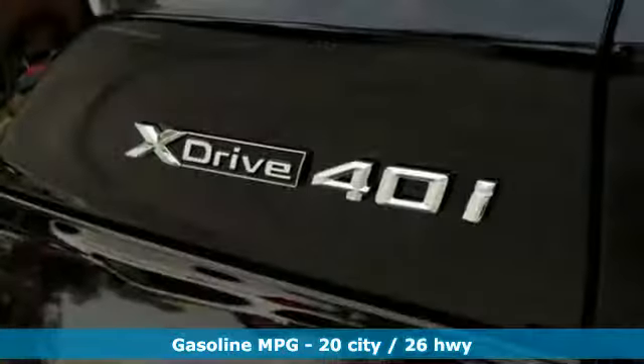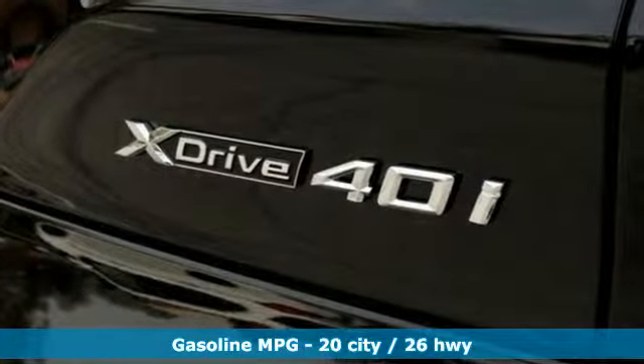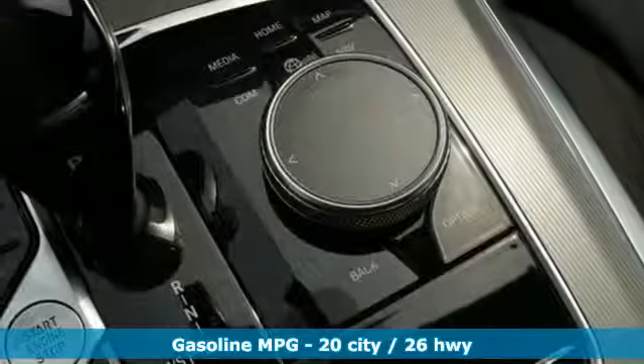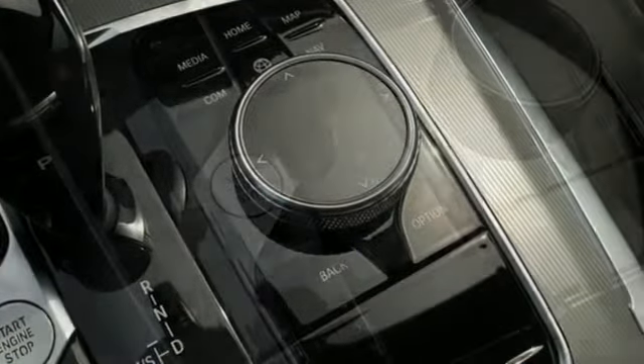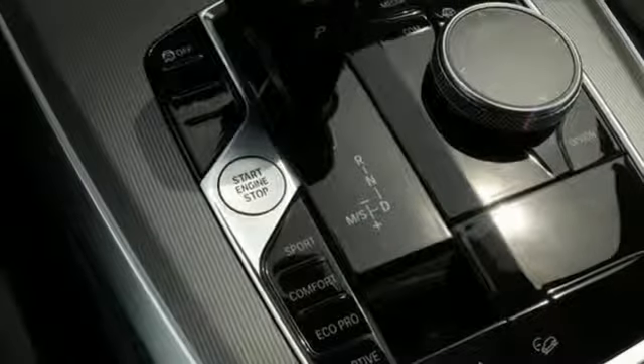It comes nicely equipped with features you'll love: streaming audio, power heated mirrors, front heated sports seats, configurable instrument gauges, doors and push-button start proximity key.